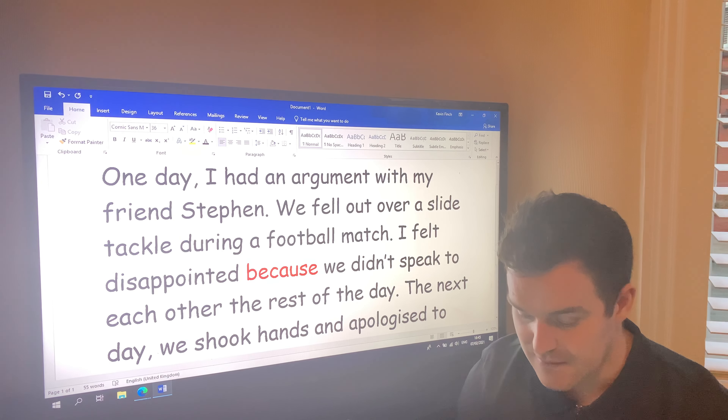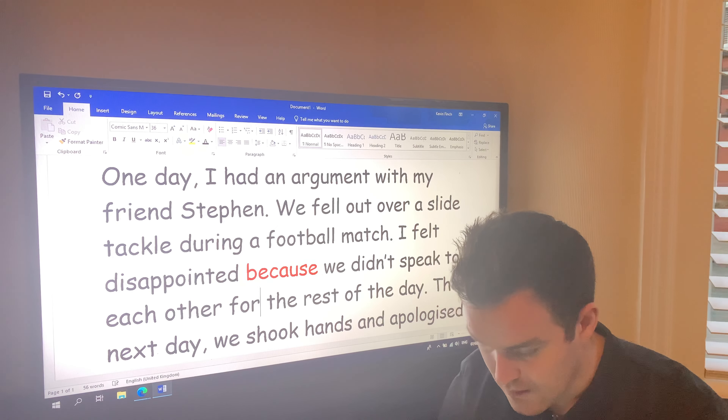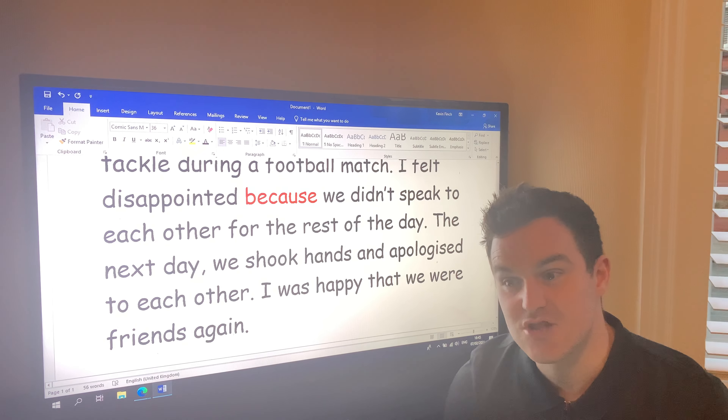The next day we shook hands and apologized to each other. I was happy that we were friends again.